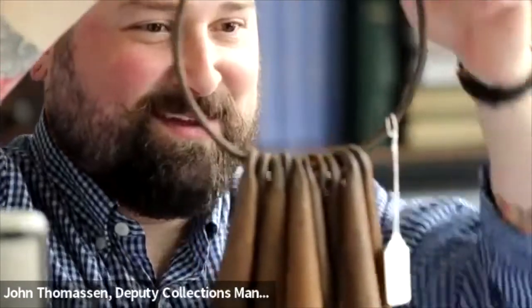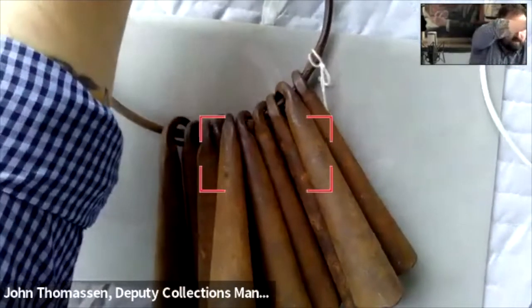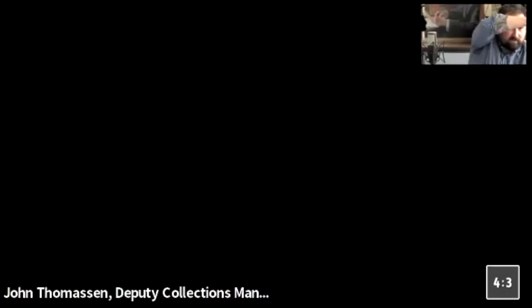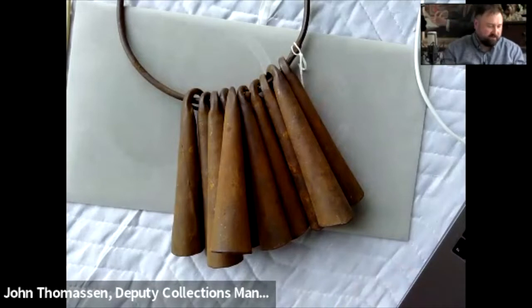Moving on, we have something radically different — a Chamba rattle or bell currency from Africa. I love this kind of material because it straddles the world between what is sort of an art object versus a numismatic object. This piece was donated by Alan Helms, who has donated quite a bit of African tribal material to us over the last few years. In this particular donation, there were actually three sets of iron bell or rattle currency, and these come from the Chamba peoples of Nigeria.